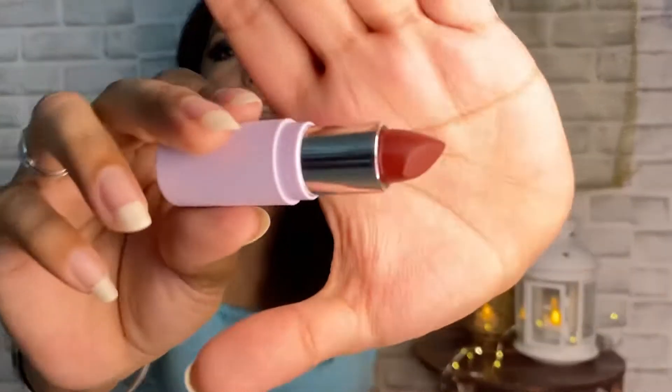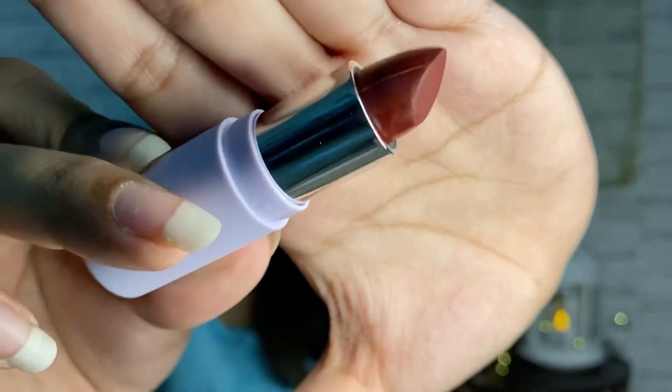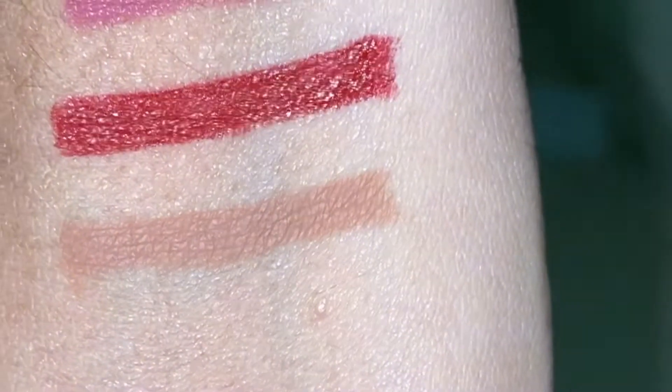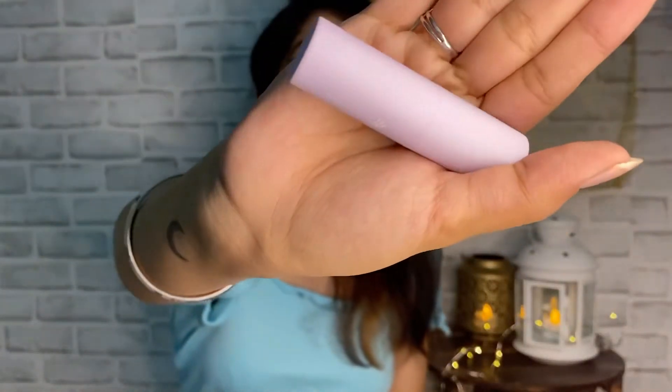This is the second last product from MyGlam — it is their K-Play Flavored Lipstick in Cherry Burst. This is what the lipstick color looks like — it's a dark red slash maroon color. It does taste a little like peaches and cherries. I like the packaging; it's in a very pretty lavender color, very soft, cute packaging.